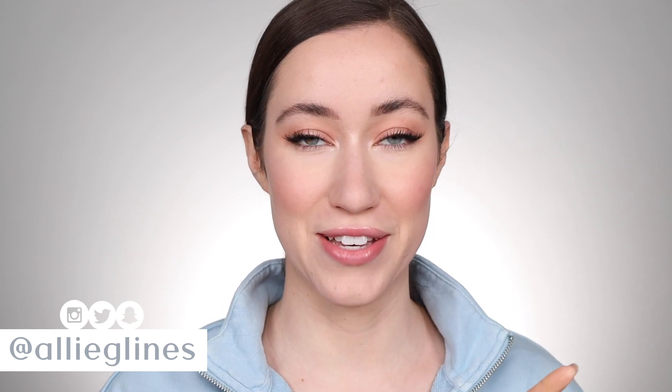Hey guys, welcome back to my channel. It is time for my February favorites. February flew by faster than any month I feel like — this was such a short month anyway.